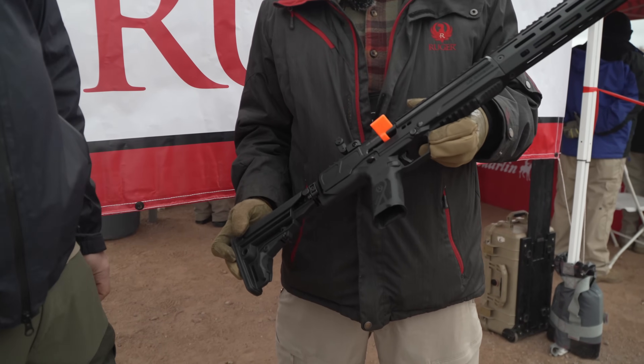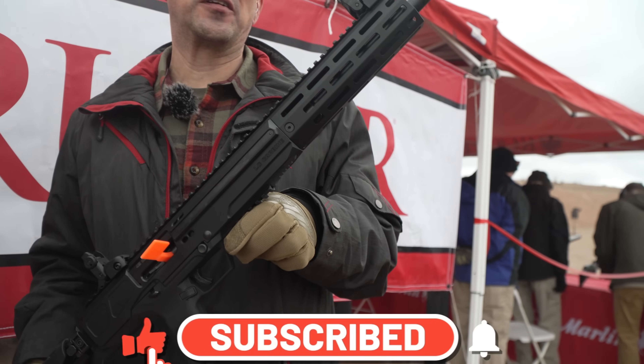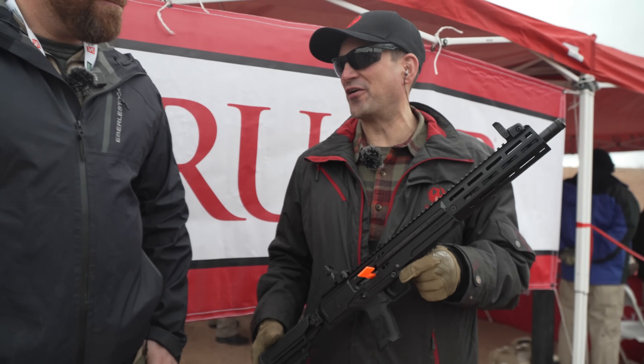So tell us what this is, Brandon. It's the LC Carbine, which was out a couple of years ago in the 5.7. We just brought it out in a 45 auto.